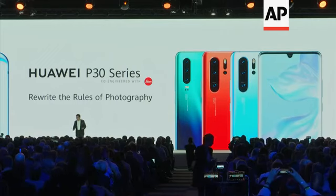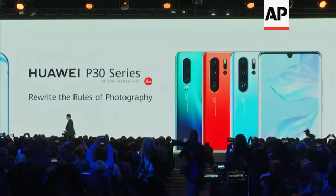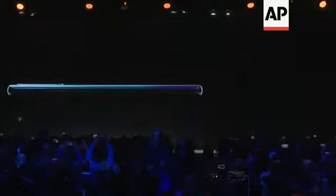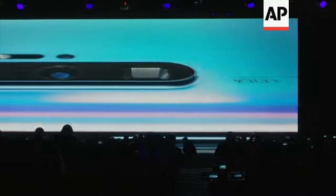Ladies and gentlemen, this is the Huawei P30 series. We rewrite the rules for photography. This is not just a phone — it's a super camera phone.